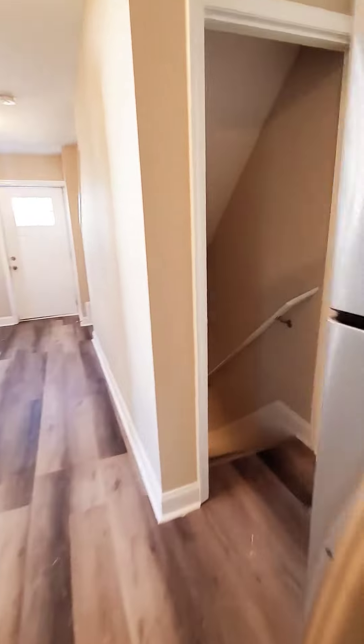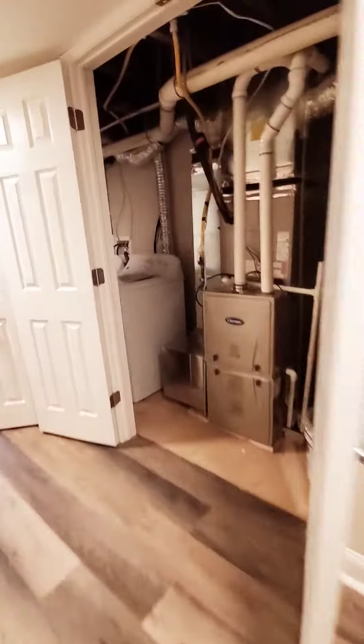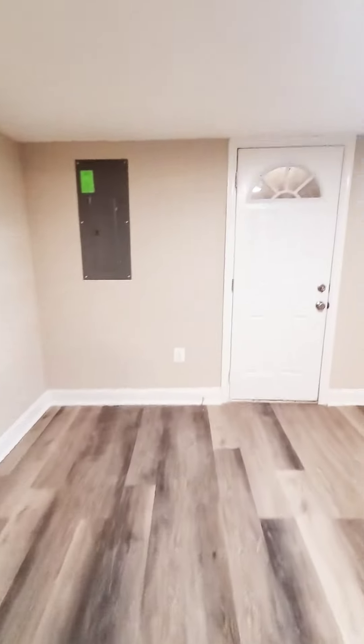Let's go check out the basement where we have one of the bedrooms. We have a little sitting area, washer and dryer, and your first bedroom. We have a closet.